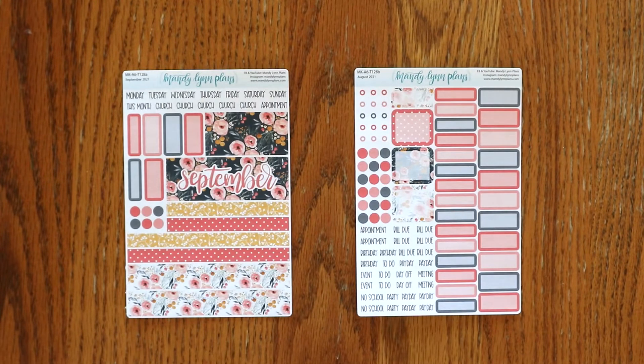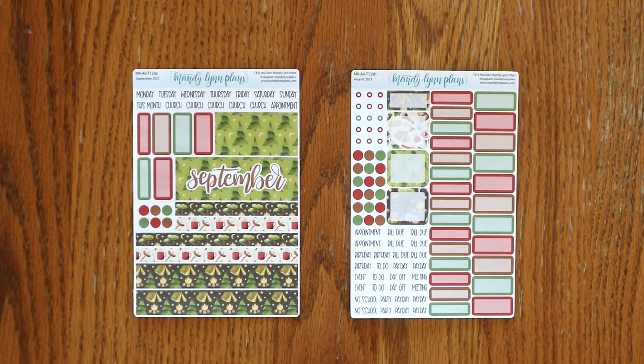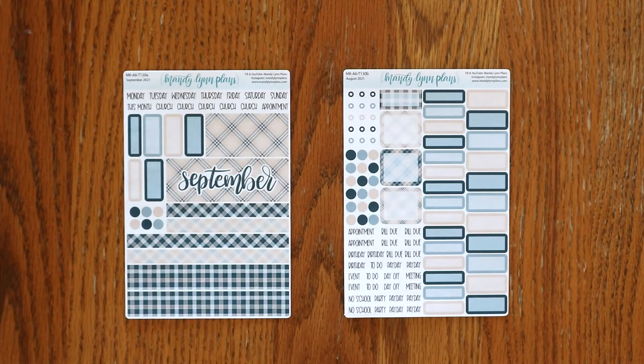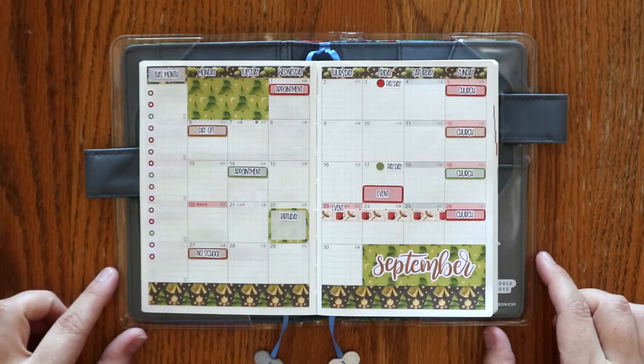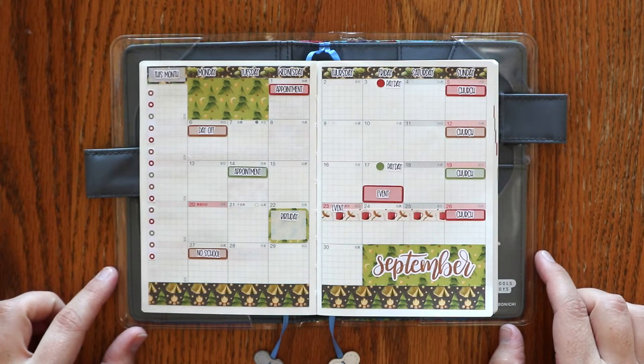Then we have the monthly kits for the Hobonichi A6 original. Here is Midnight Bloom, Under the Stars, Cream and Navy Plaid, and Apple Picking. And here's a look at how Under the Stars looks in the planner.